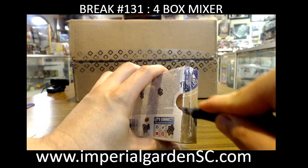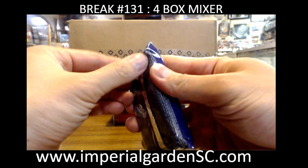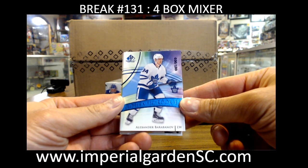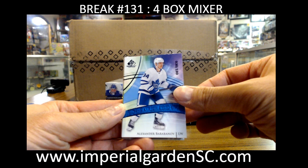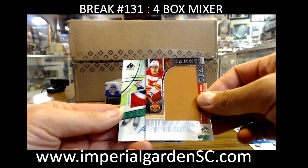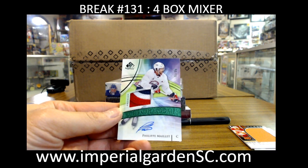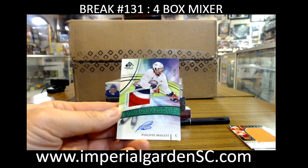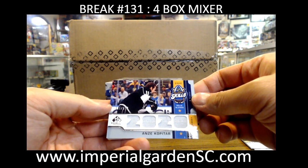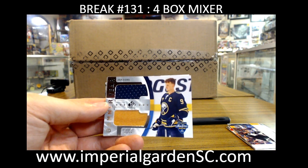We are kicking off with an Alexander Barabanov at $1.99 for Toronto, a banner year Sean Monahan for the Flames, and a rookie patch auto for the Capitals — 31 of 35 — Philip Miller going out to Patrick's hockey. Also a Kopitar jersey, 25 of 150 for LA, and a banner year Jack Eichel jersey and banner for the Sabres.